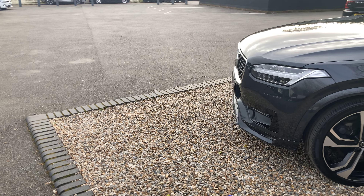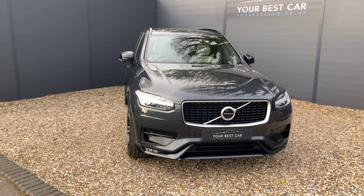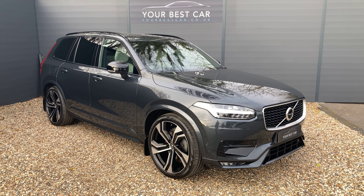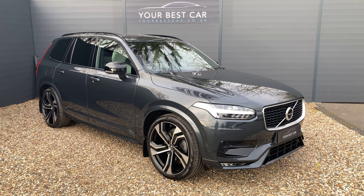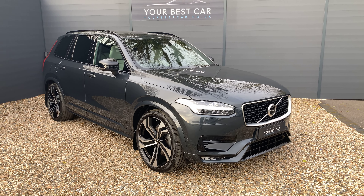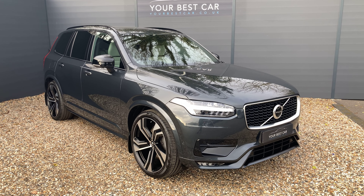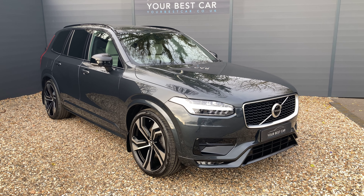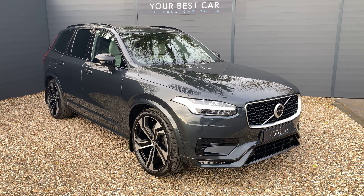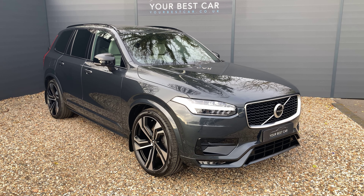If you're interested in buying the Volvo XC90 then please give us a call on 01580 712 115, or send an email to sales@yourbestcar.co.uk. As I said at the beginning, we take part exchanges and we offer finance too, so if either of those options intrigue you please let us know. We're all reachable on WhatsApp and iMessage, so if you've got any questions or need to send over details about your part exchange please feel free to message us. Thank you for taking the time to watch this video and best of luck with your search for a new car.